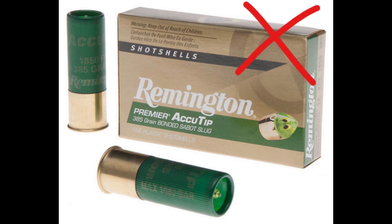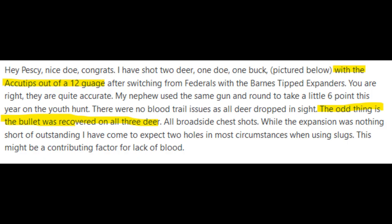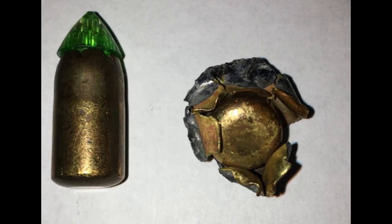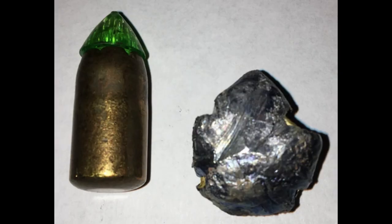Remington Accutips don't pass through deer — I have others' experience and pictures as proof, not water jugs or gel. A poster on a forum stated he had seen three deer shot with Accutips; none were pass-throughs. On a different forum post, there were pictures of a 20-gauge Accutips slug that didn't pass through a buck — the original diameter for 20-gauge sabots is .45 caliber. In the video 'Awesome Deer Hunt Remington Accutips Slugs,' you can see the round didn't pass through the doe.